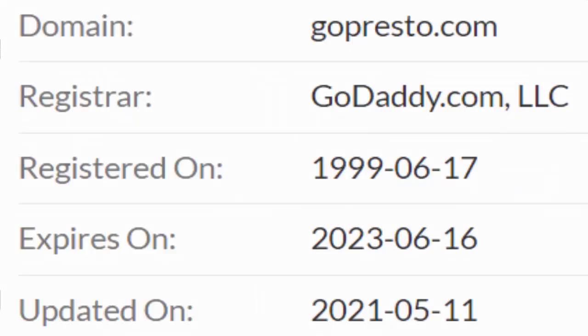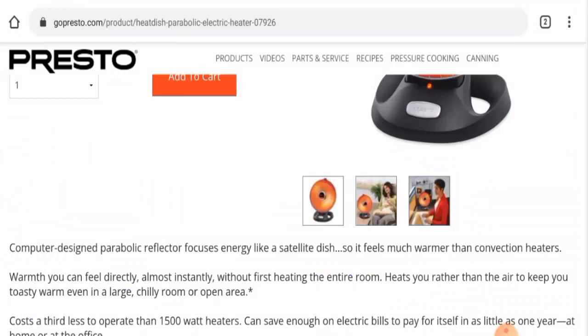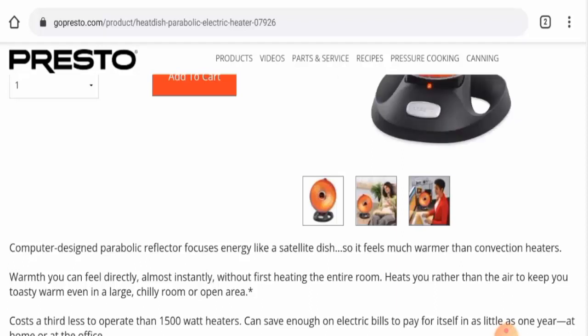If you want to know about the domain age and the trust score of this website — we checked and found that this website was registered in the year 1999, specifically on the 17th of June 1999, which means it is a very old website. That is a good sign. The trust score of this site is 96, which is also a very good sign.